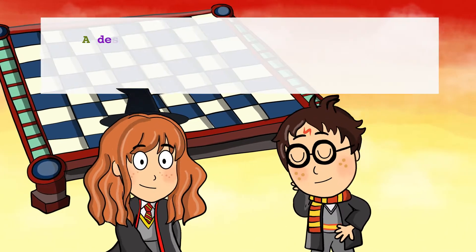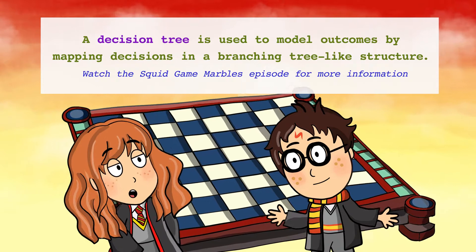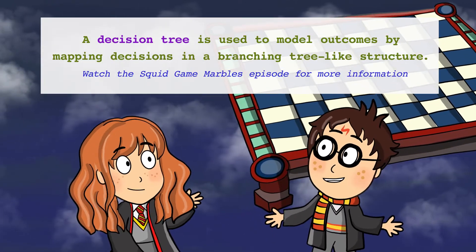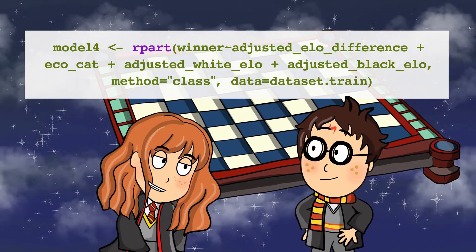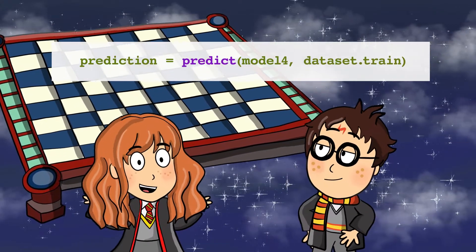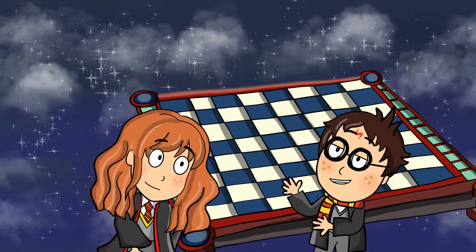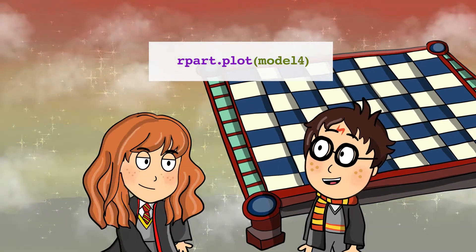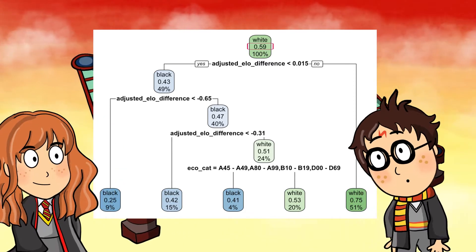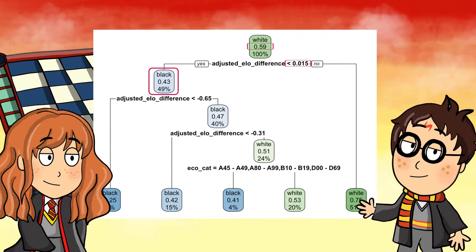Can we also try decision trees, Hermione? Yes, we can. Decision tree is a type of supervised machine learning method. The aim is to create a model that predicts who wins a chess game by learning simple decision rules. For more details on decision trees, go ahead and check out the Squid Game Marbles video. Let's use the rpart function to fit a model on the train dataset. And, as with the previous example on gradient boosting, let's use the predict function to predict the winners. The accuracy this time with decision trees is 67% on the train dataset. As for the test dataset, the accuracy is 66%. We can use the rpart plot function to plot the tree. According to this graph, the overall chances of white winning at the top is 59%. Then, the node asks whether the adjusted ELO difference is less than 0.015. If the answer is yes, follow the root node's left child node, and so on.